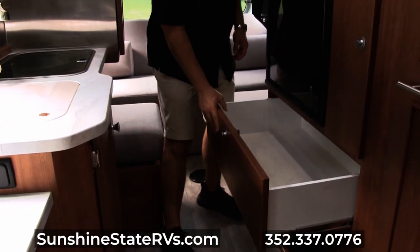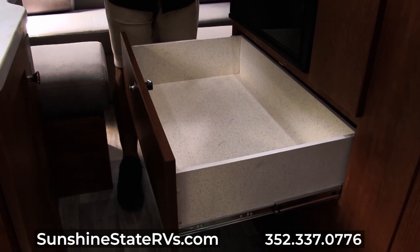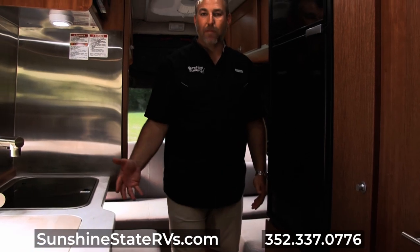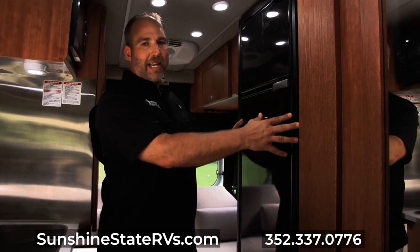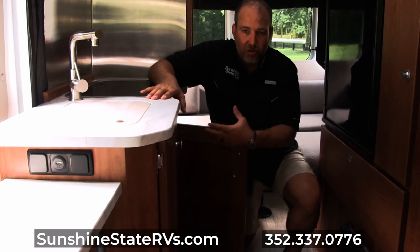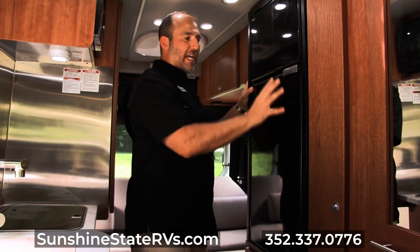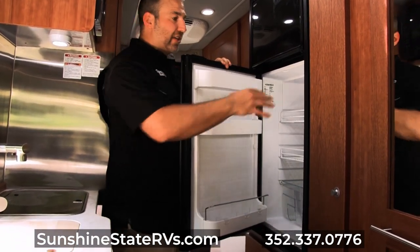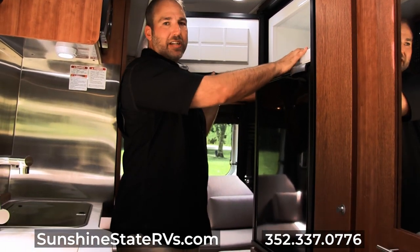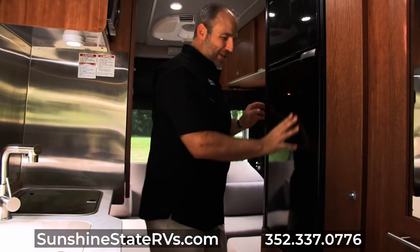Something else people love about this Roadtrek floor plan is this big huge drawer — this is what they call a pots and pans drawer. But if you're not cooking in your Roadtrek, you can put anything in the world in this drawer — it is huge. When it's locked, it doesn't slide open. For years, everybody had a fridge on the ground under the counter — you'd have to get on your hands and knees to reach the back. Roadtrek elevated the fridge, lifted it off the ground, put it up high. They got a freezer on top and the fridge right here — a great two-door fridge with tons of shelves and lots of door space.